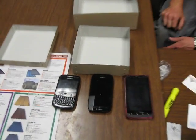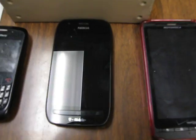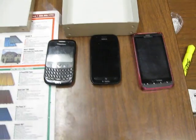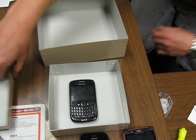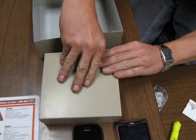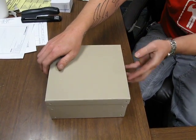We have three phones: a Blackberry with Sprint service, a Windows phone with T-Mobile service, and a Droid from Verizon. We're going to put each one of these phones in this box individually, put a lid on the box, then put the box inside of another box and put a lid on that box.